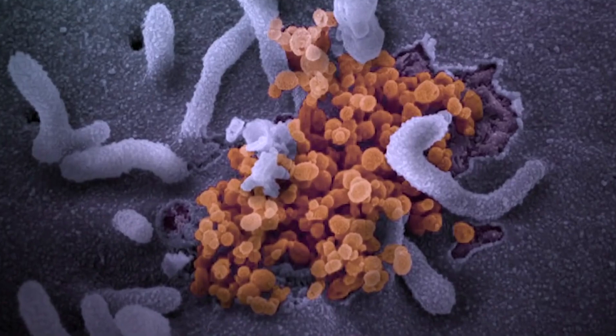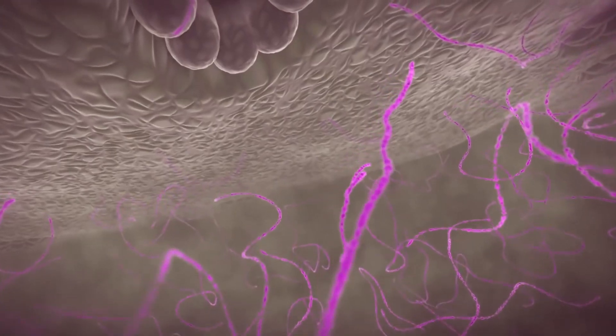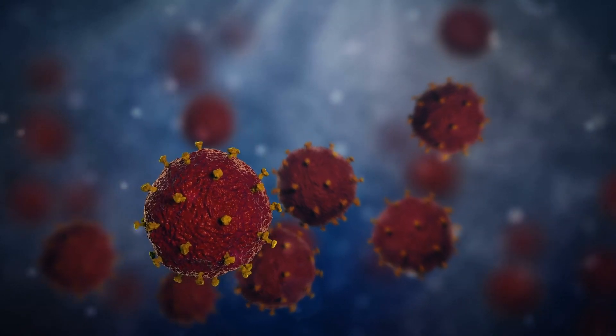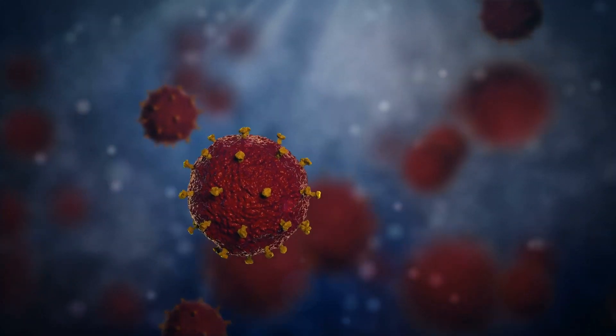When a virus enters our body, it latches onto a cell and gains access to its interior. It then transmits its RNA data to the cell, using the cell's machinery to reproduce itself.